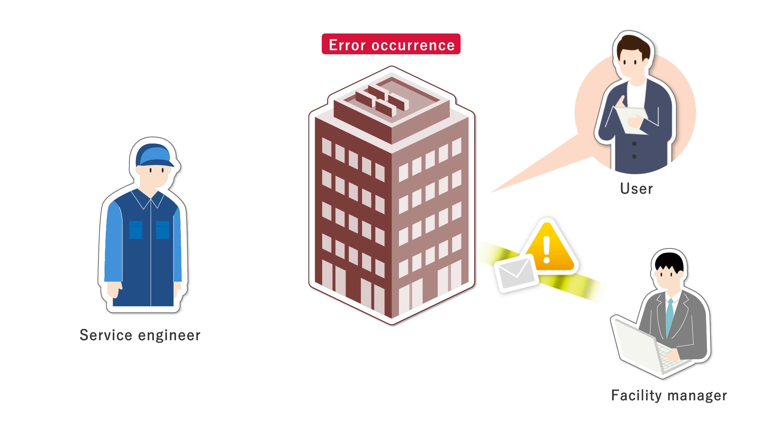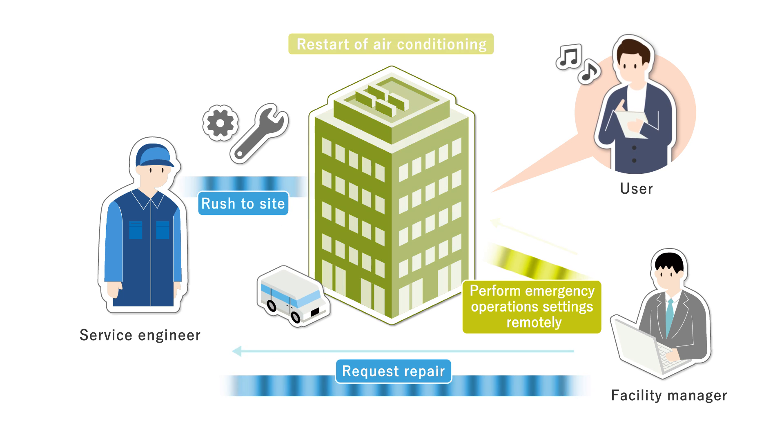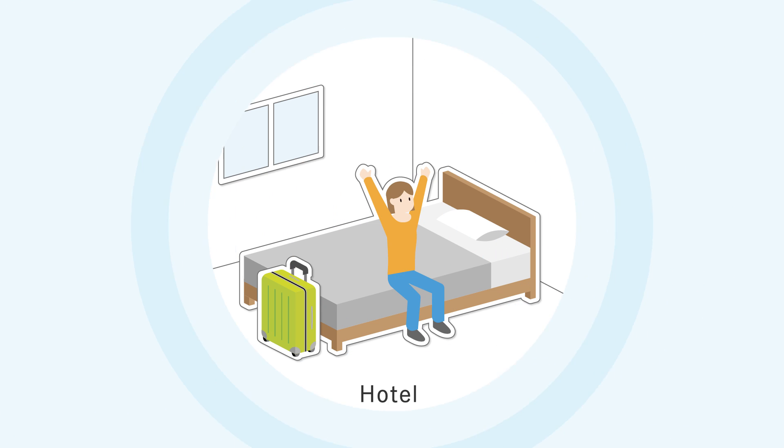If there is an abnormality, the system alerts you via email or social media application and our remote emergency operation will reduce downtime and contribute to the stable operation of your business.